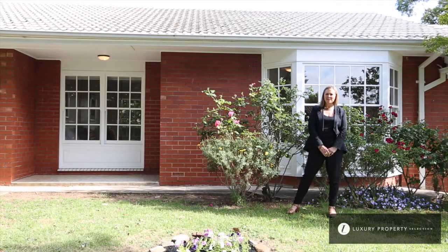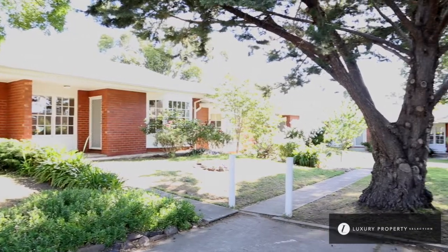Good afternoon, my name is Angela Steneford from Harcourt Brock Williams. Today I'm representing unit 4, number 117 Alinga Avenue, Glenunga, and it really truly is picture perfect.